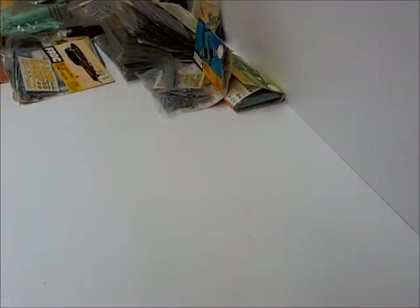Hey YouTubers, I'm going to show you guys a stash of plane kits I have, 1/72nd scale.